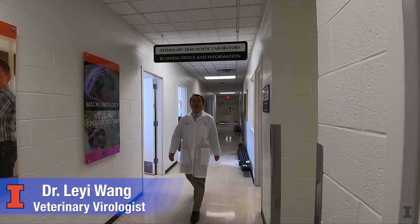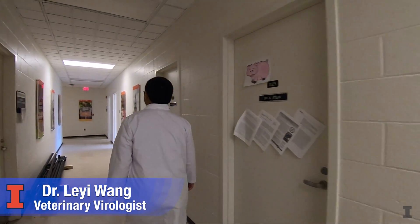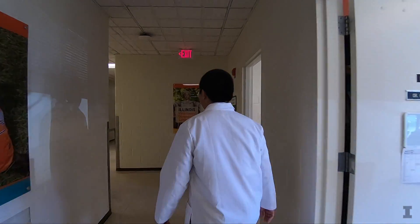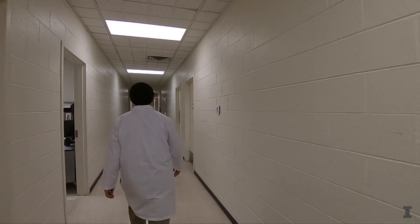Dr. Wang is a virologist and one of 20 veterinarians that work in the college's diagnostic laboratory. Every day, they process hundreds of samples to help veterinarians around the state and the nation identify what disease is ailing their patients. Today is a typical day in the office for Dr. Wang and his team.